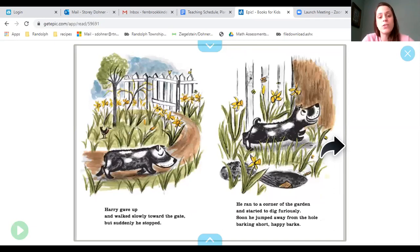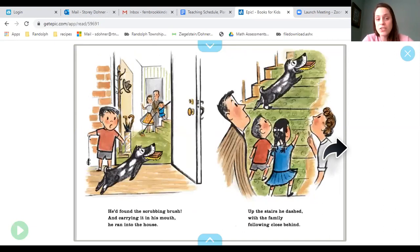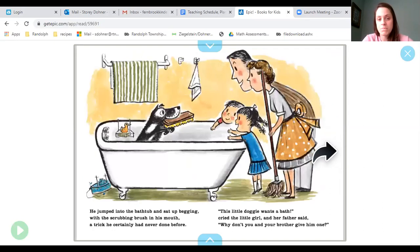Harry gave up. He walked slowly toward the gate and suddenly he stopped. He ran to a corner of the garden and he started to dig furiously. Soon he jumped away from the hole, barking short, happy barks. He'd found the scrubbing brush and, carrying it in his mouth, he ran into the house. Up the stairs he dashed, with the family following close behind. He jumped into the bathtub and sat up begging with the scrubbing brush in his mouth — a trick he certainly had never done before.